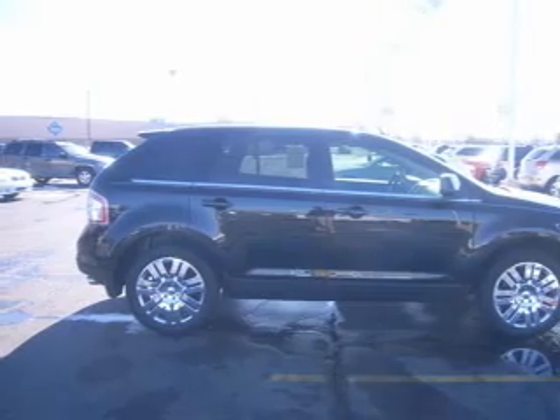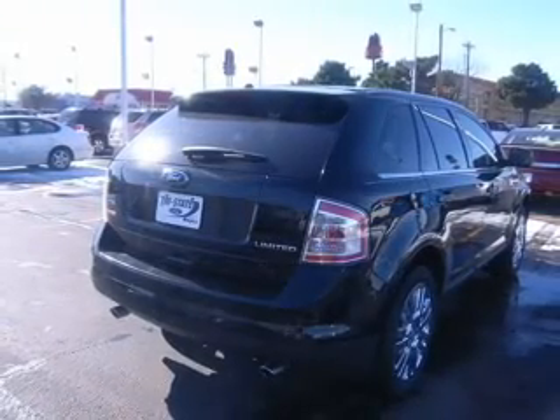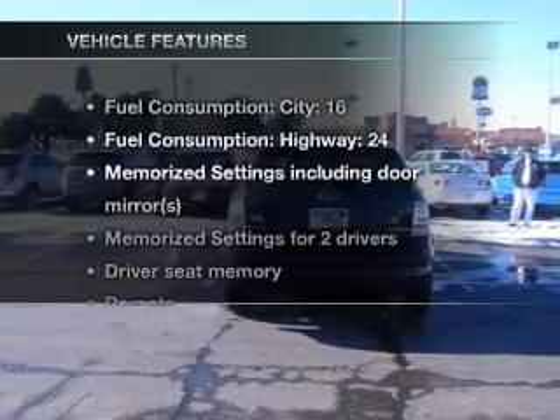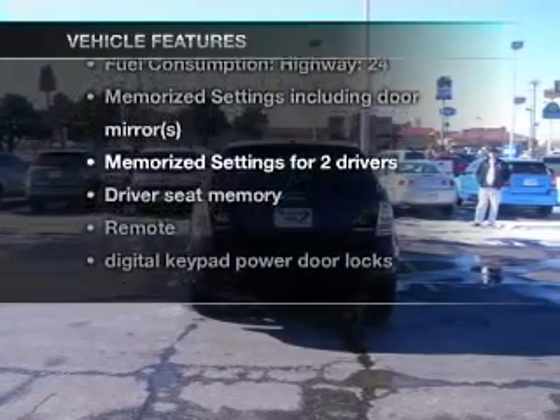Heated seats offer comfort in cold weather. This car has separate passenger temperature controls, and memory settings are just one of the extras. Plus, enjoy these notable features that are included in this vehicle.